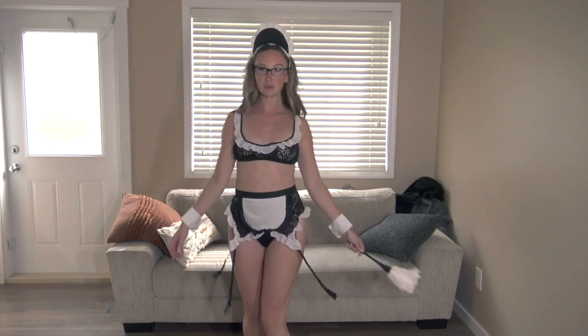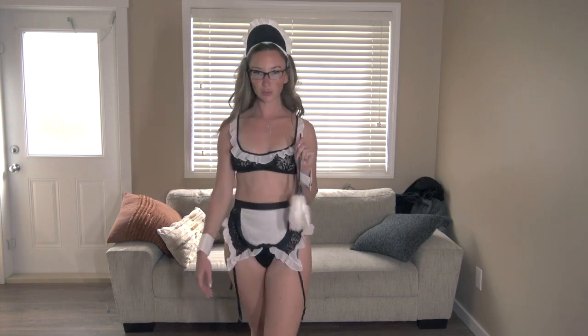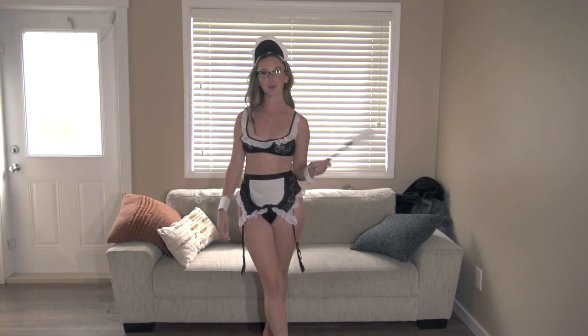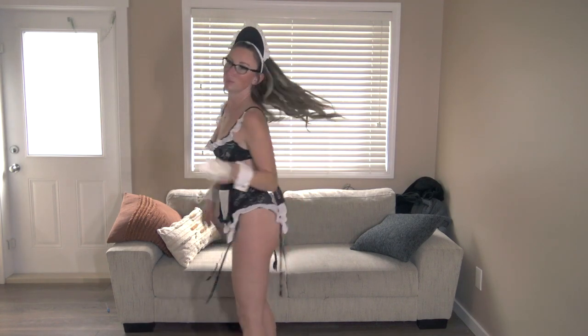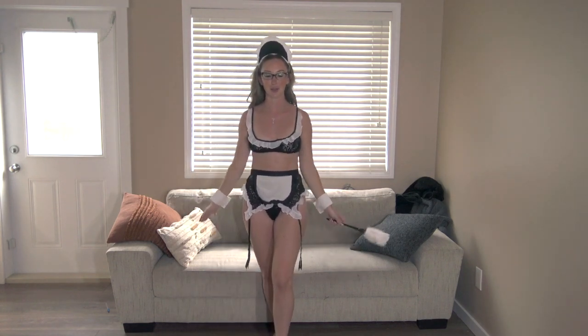Next up we have the maid costume. I don't know, maybe this one's my favorite — what do you guys think? I love it, it is freaking adorable along with all the other ones. If you need a Halloween costume, this is definitely where you should get yours.